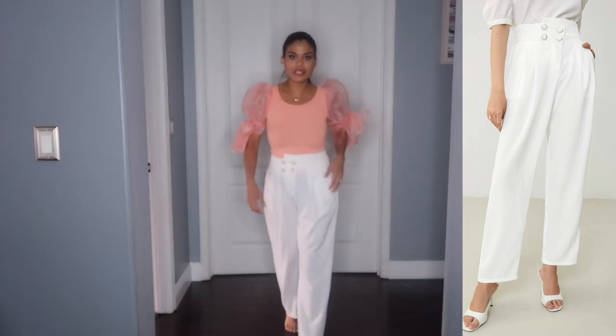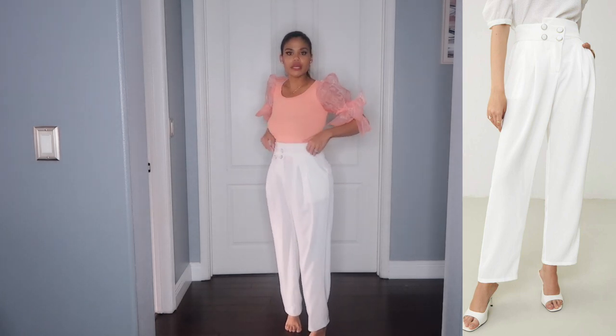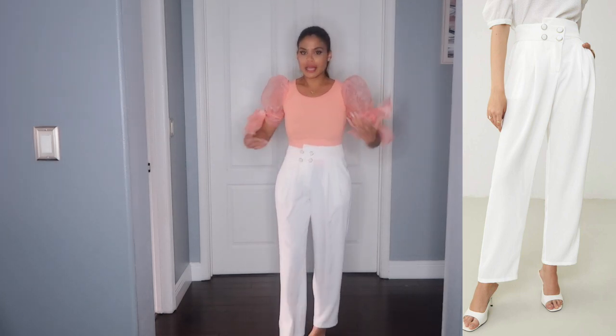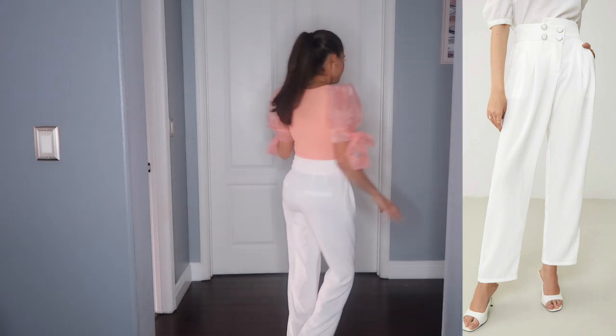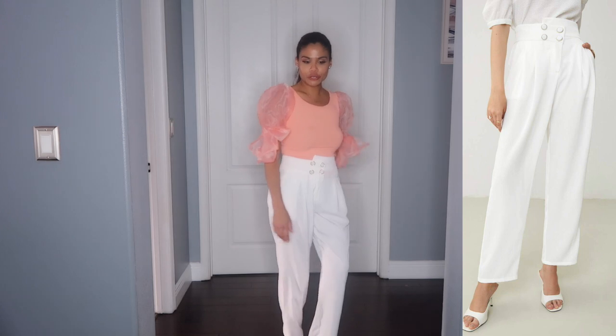Let me show you how it looks like — so pretty, so nice. Like I said, I love how it's fitting me. Not too tight, not too loose — perfect. I love it. But girl, I'm showing everything. And this item and the pants can be really really pretty together.